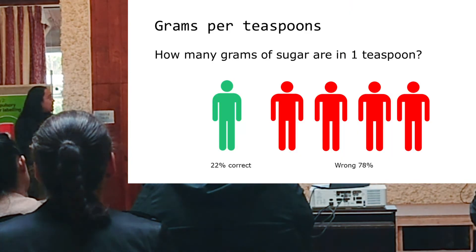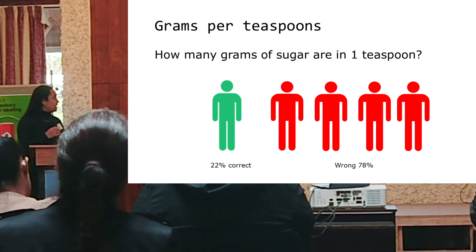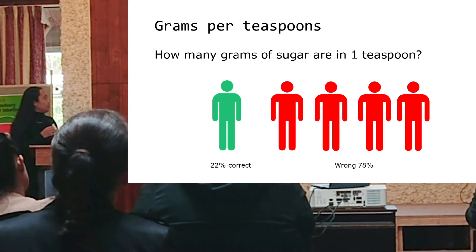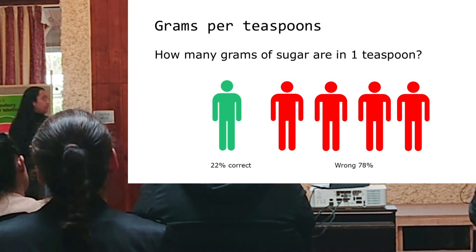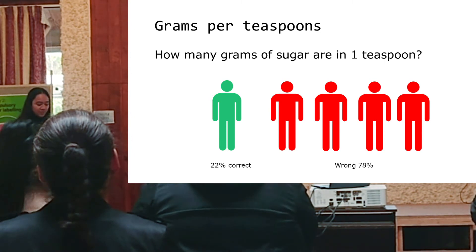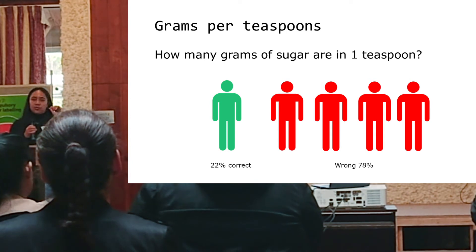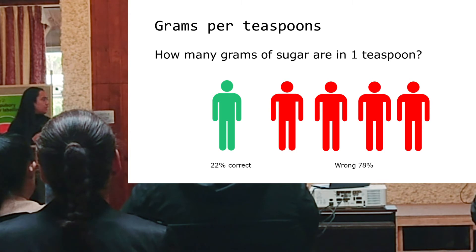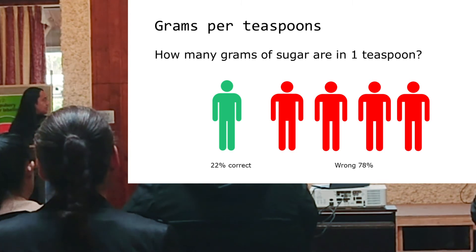Prior to our intervention, we asked students how many grams were in a teaspoon. As you can see here, almost 80% — four out of five students — got the amount wrong. So generally, even if they had the nutrition label on the back of the product, they couldn't convert it into a meaningful unit like teaspoons.